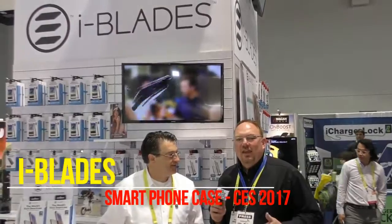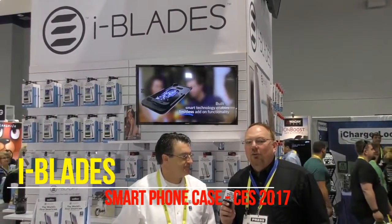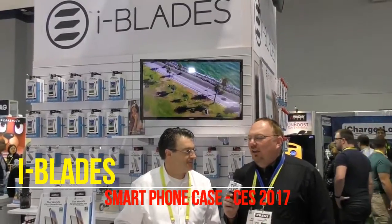This is your Guru of Geek, Marlo Anderson, standing next to George, the CEO of iBlades. George has a great announcement for National Technology Day. Tell us a little bit about it, George.